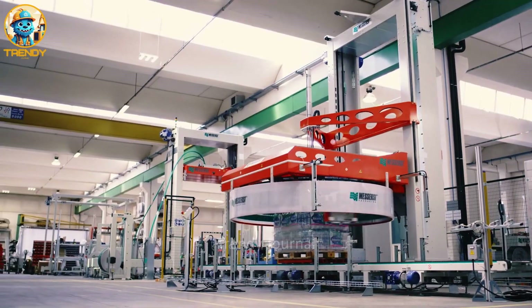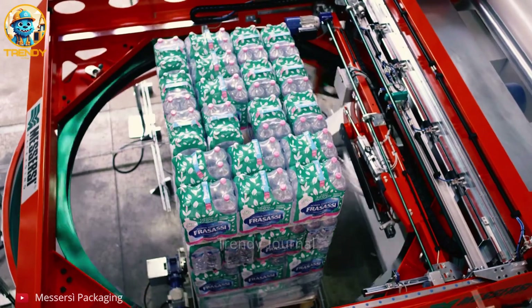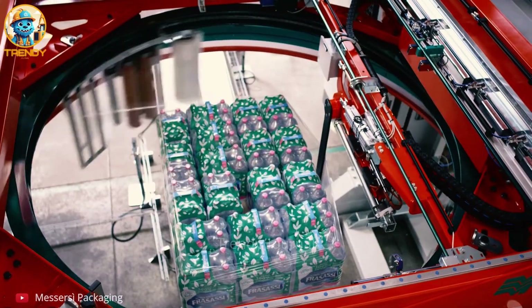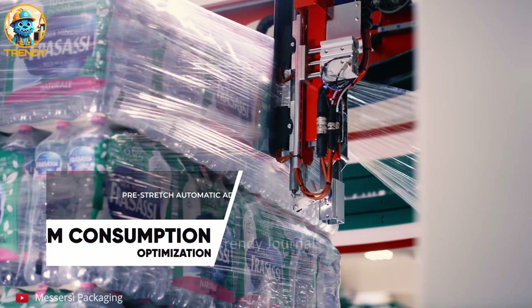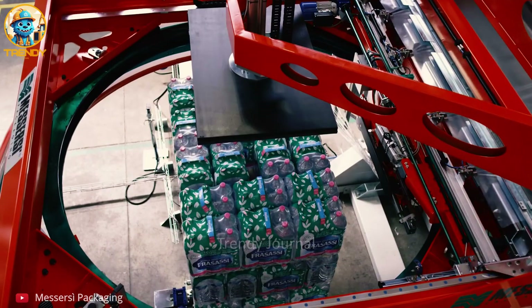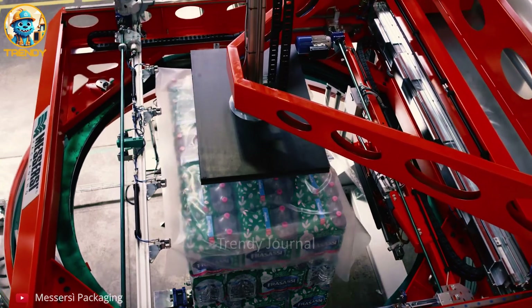Securing your shipments is essential, and this ring-wrapping machine is the unsung hero of the packaging process. This isn't just about wrapping — it's about creating a unified load, preventing shifting and damage during transit. A simple solution with a powerful impact, ring-wrapping ensures your products arrive safely and securely at their destination. From fragile bottles to heavy boxes, this machine handles it all with ease.